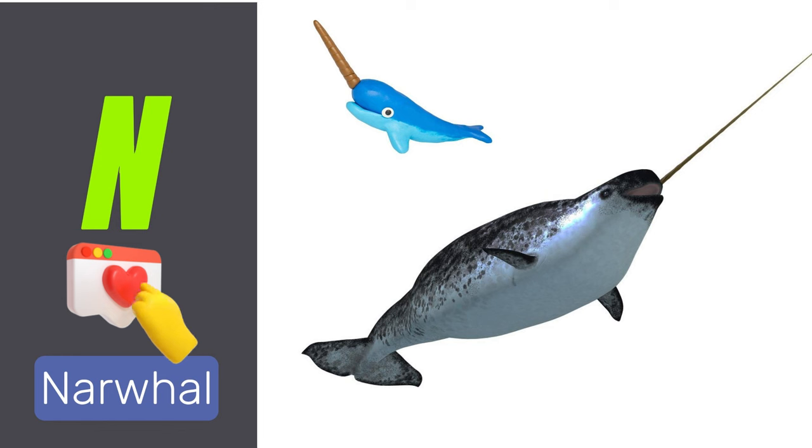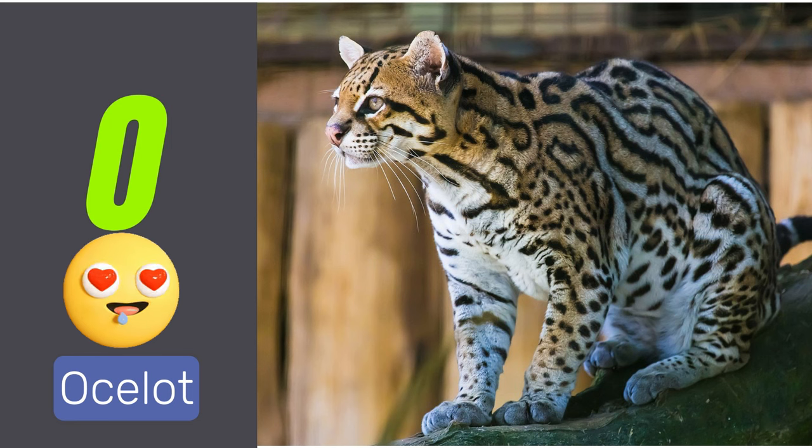N is for narwhal. Narwhals are whales known for their long, spiral tusks. O is for ocelot. Ocelots are small wild cats with distinctive markings.